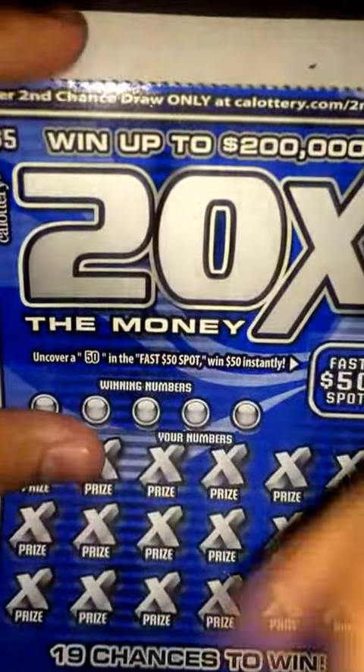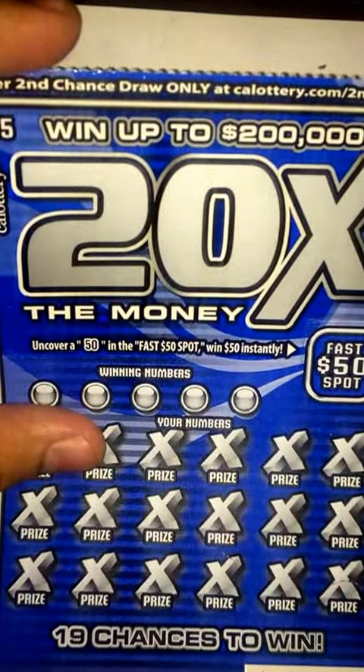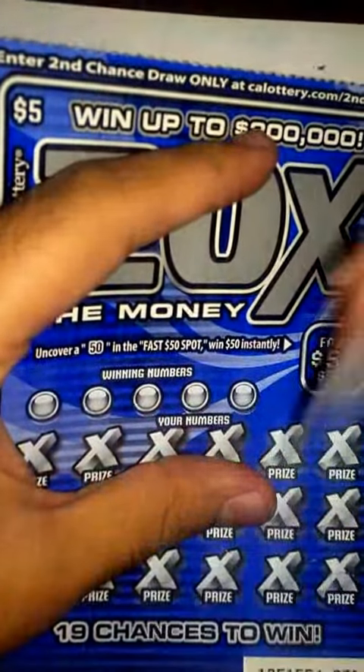Alright guys, so I got another one of these $5 scratchers — 20 times the money — so let's go ahead and get started on it.